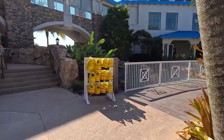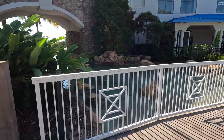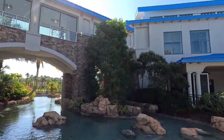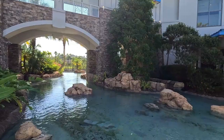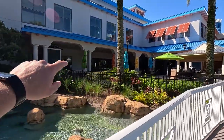You saw the life jackets out there on the station on the other side. And this is the bridge that you walk across to get to guest house two — pretty sweet view. And there's the arcade I pointed out earlier, right back in here.